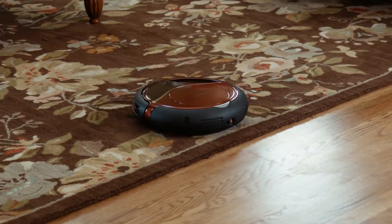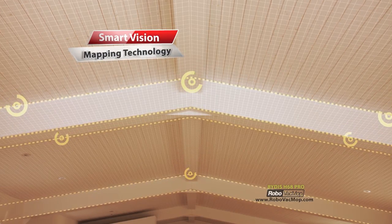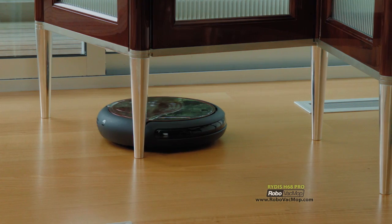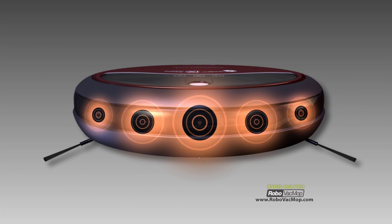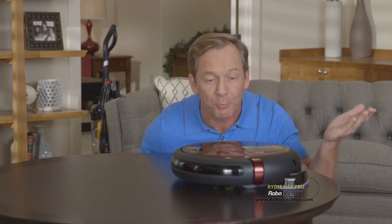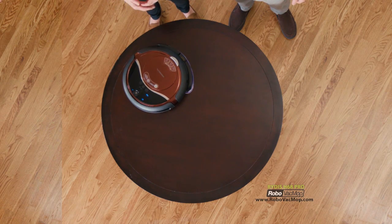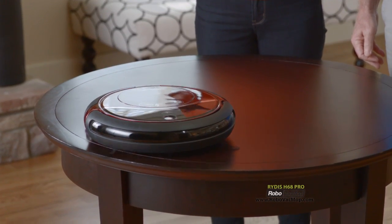Robo Vac Mop performs a concentrated clean in places you can't even reach. It has an onboard camera and uses Smart Vision Mapping technology to scan the space and create a cleaning matrix to hyper-efficiently clean the room. With its 42 built-in sensors, it can see objects in its path and will never fall down the stairs. We put it on a table to prove a point — it can detect a ledge and stop. You're watching advanced sensor technology in action.